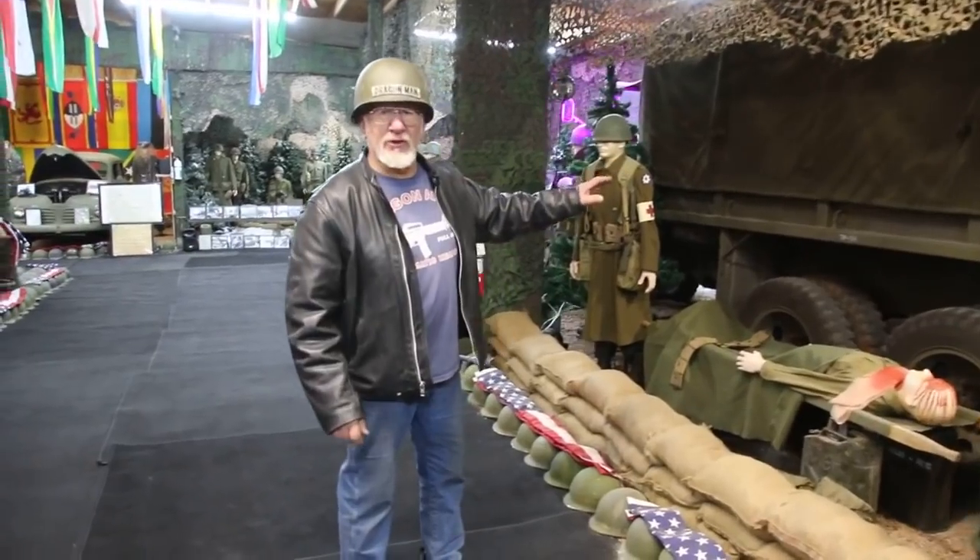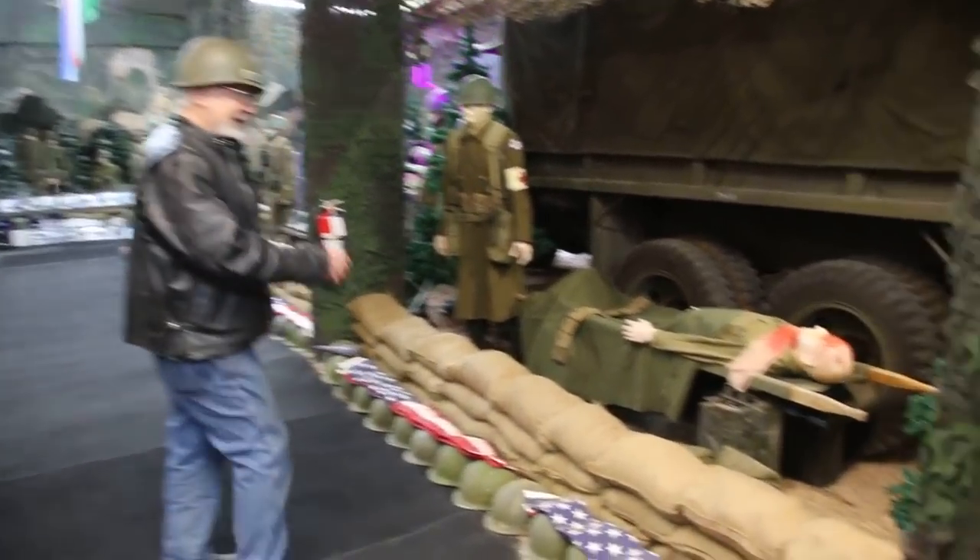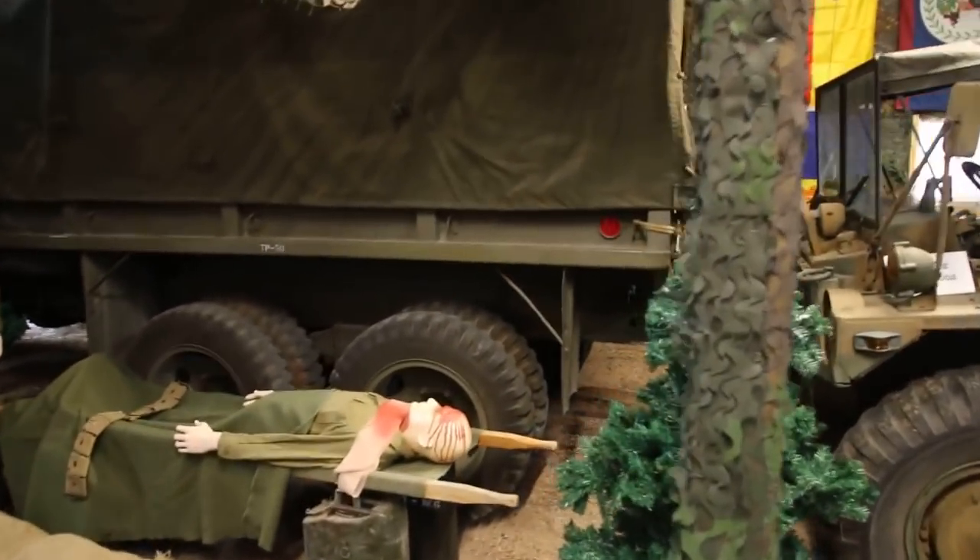We just got the Battle of the Bulge display all done — lights, sound effects, everything. Check it out.